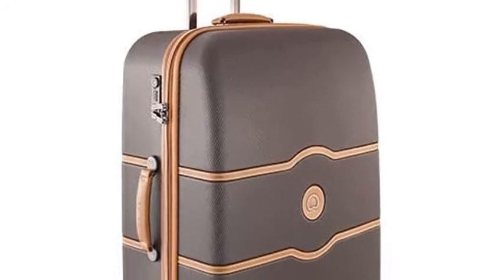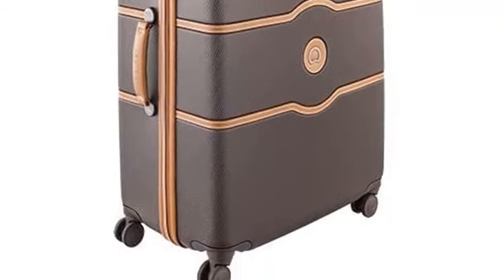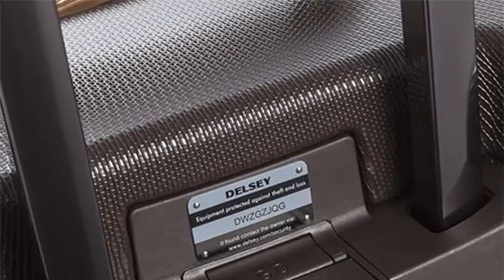This luggage is equipped with an award-winning brake system. Activated with a button, the brake locks the two front wheels of the luggage, preventing the bag from drifting away, while allowing travelers to roll the bag on the back two wheels.